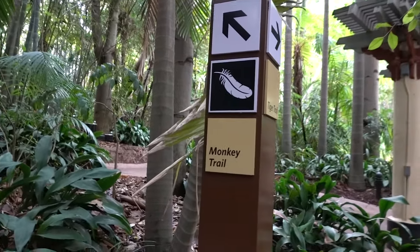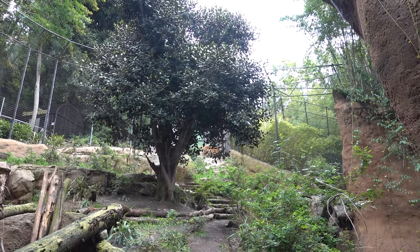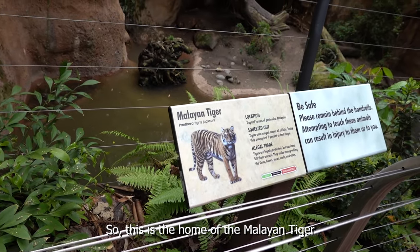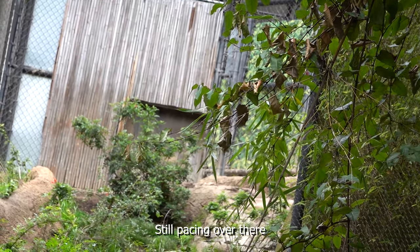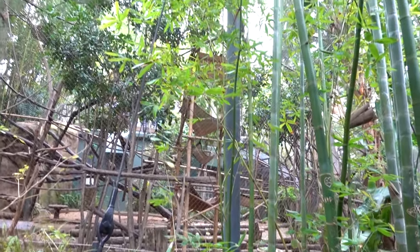You have a choice to make — either the monkey trail or the tiger trail. I'm going with the tiger trail, I find that more exciting. The tiger is all the way up there at the top. This is the home of the Malayan tiger and it's right over there in that corner, still pacing around.